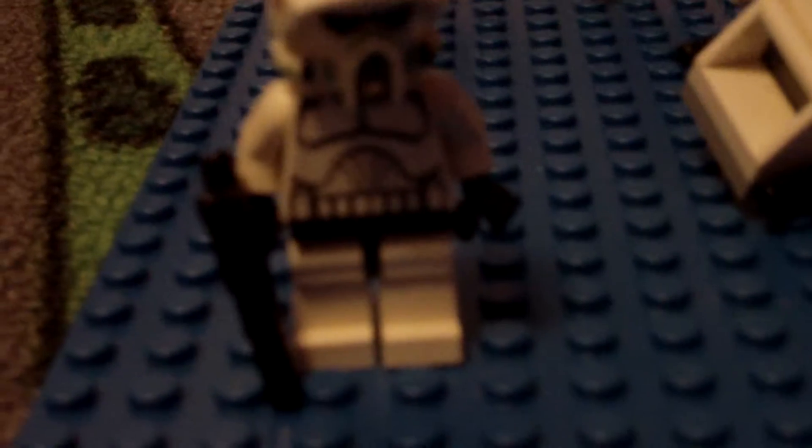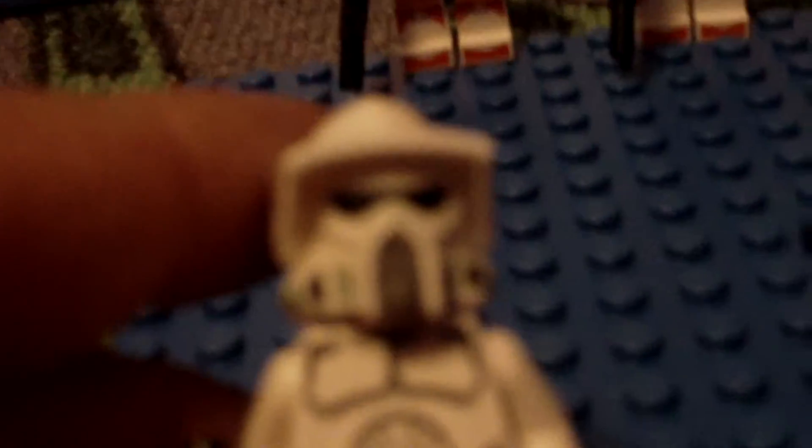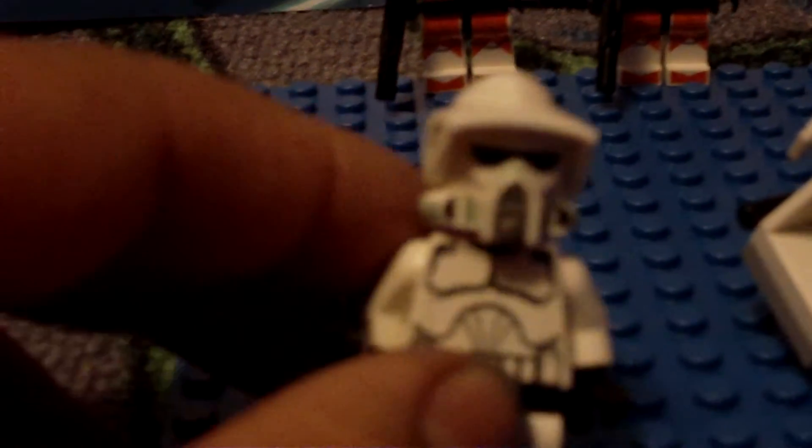So now let's move on to the Scout. Here's the Scout. It's pretty detailed, similar to a regular trooper. I mean, look at that helmet, it's really detailed. And there we go, it's really detailed.